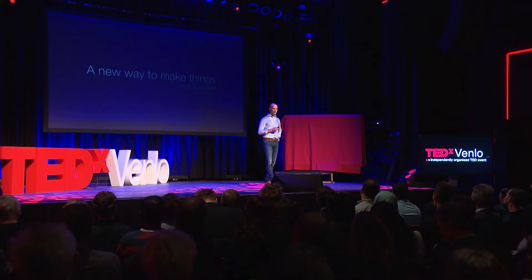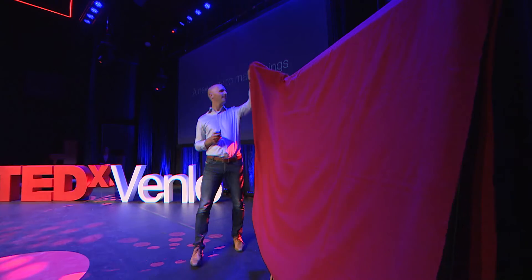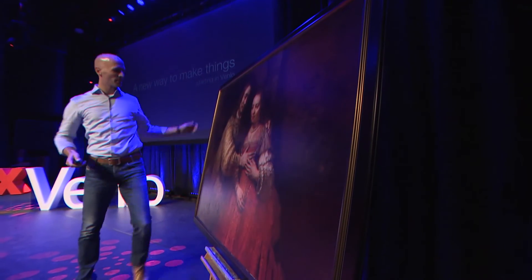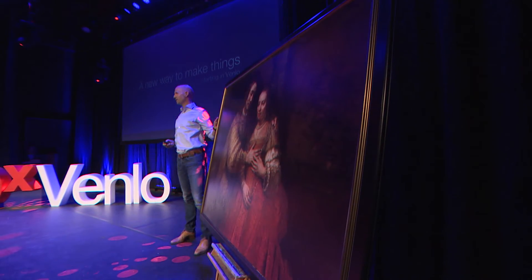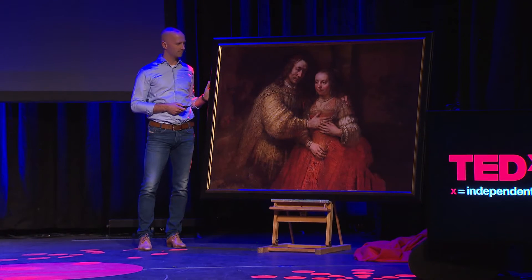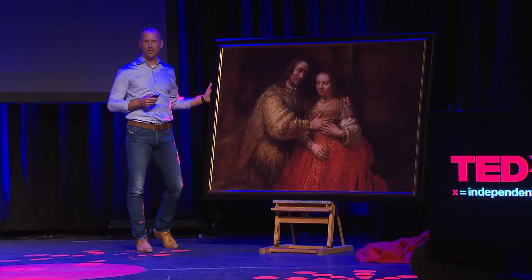Let me start by showing you this example. This, ladies and gentlemen, is one of Rembrandt's masterpieces, The Jewish Bride. And of course, it's a copy. But not just a copy.